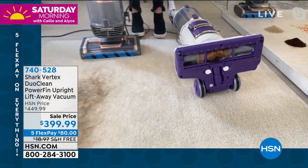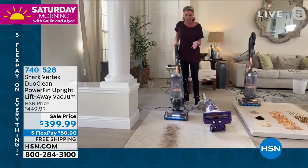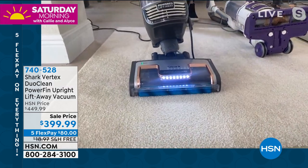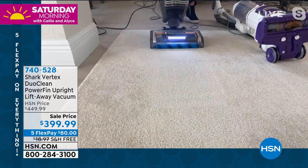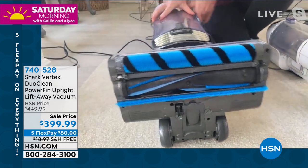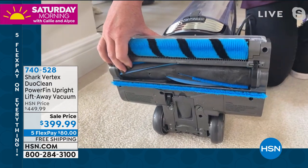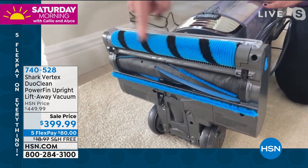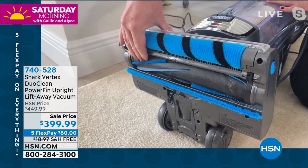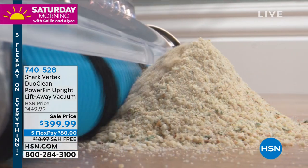When I turn this on with the Apex — the most powerful one — take a look at this. Every time I turn it on, it's going to clean itself. This is the same amount of hair, same mess, same everything. You've got a 30-foot cord, and every single time that I turn it on, it cleans itself. This is that dual-clean technology — you've always got direct engagement with the floor, and these power fins giving you that deep-down clean, cleaning every single square inch.